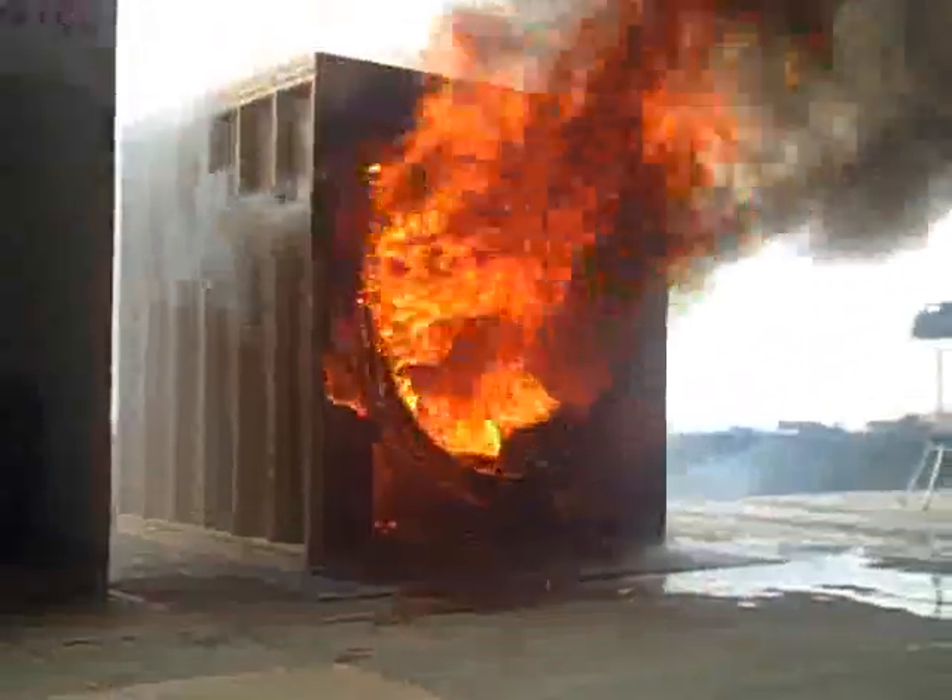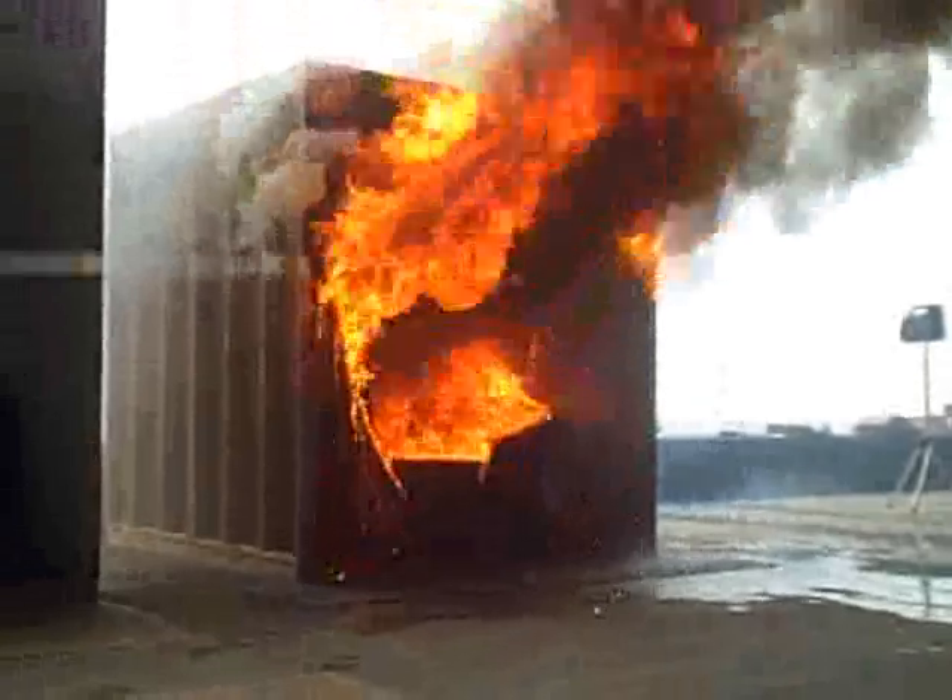Remember to stay low — sit near the couch level. Smoke's pretty low to the ground. Plexiglass is everywhere.